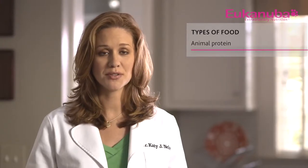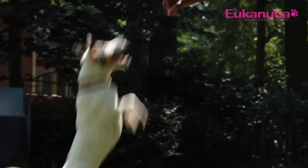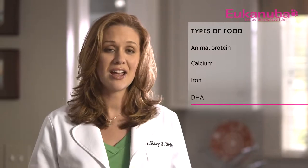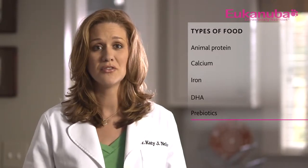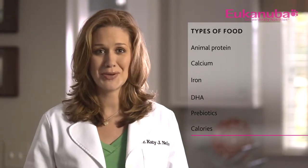Ideally, puppy food should also contain animal-based protein for strong muscles. The protein requirement for growing puppies is higher than that for adult dogs. High-quality protein is critical for puppies to create new body tissue as they grow. Also look for calcium for strong bones and teeth, iron for healthy blood, DHA for the brain, central nervous system, and vision. DHA is a key ingredient found naturally in mother's milk and is important for a baby's neural development. Just like a baby, your puppy's ability to learn depends on healthy brain development. Prebiotics for a healthy immune system, because 65% of your puppy's immune system is in his digestive tract, and high calories for all the energy a puppy burns.